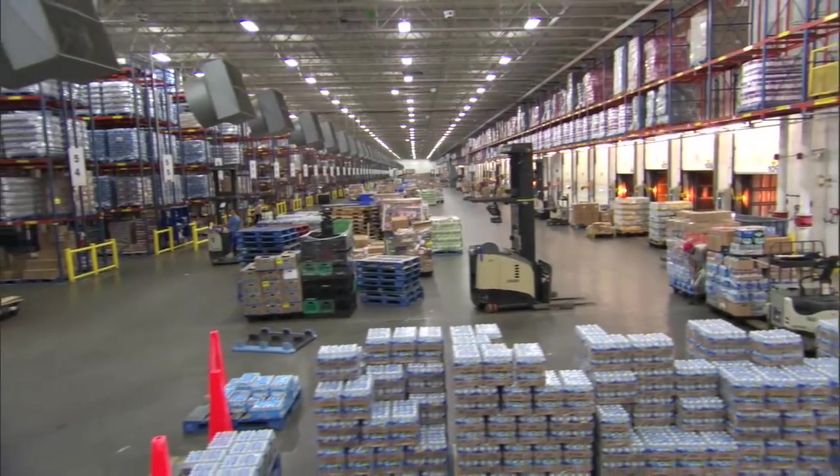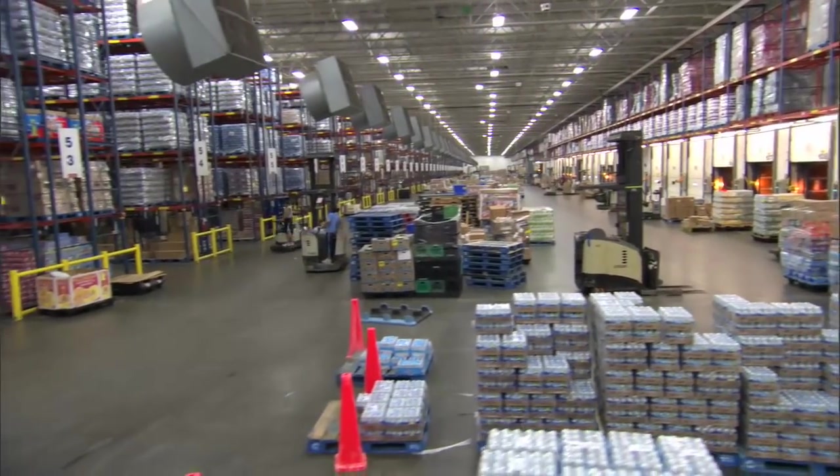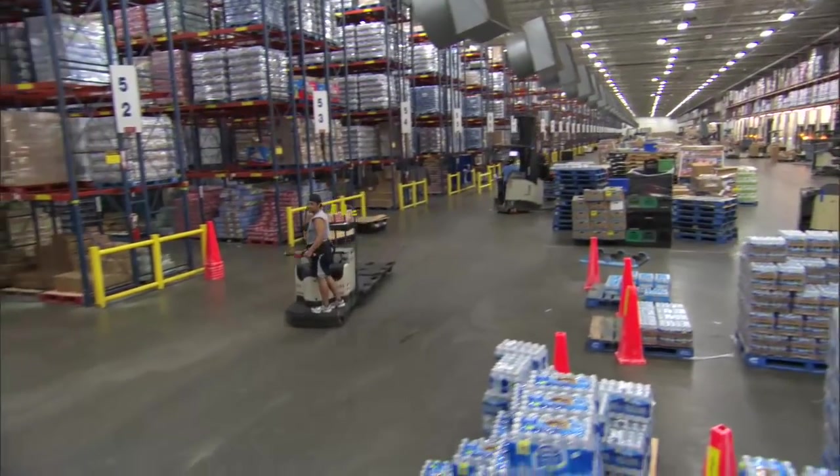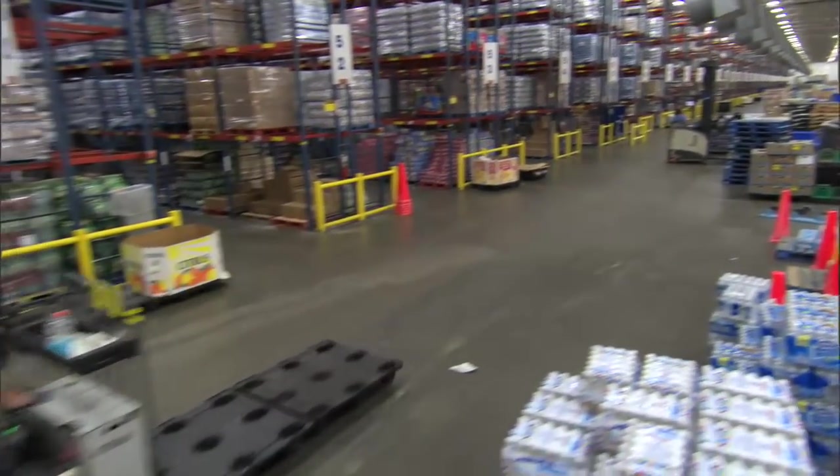To survive today's economy, companies rely on strategically placed warehouses and distribution centers to process thousands of customized orders as efficiently and productively as possible.